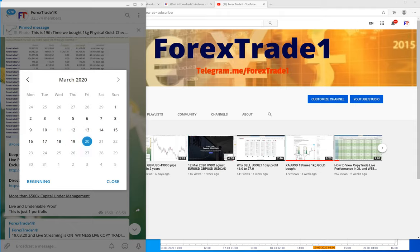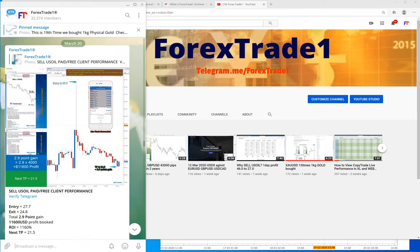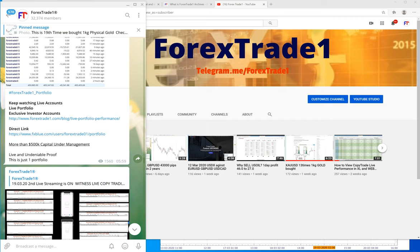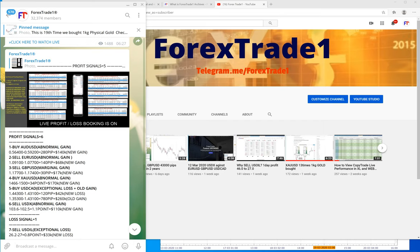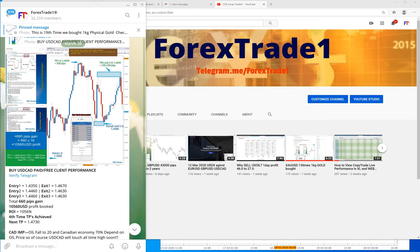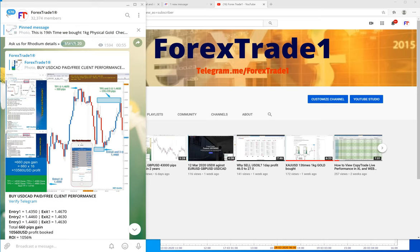Let me take you to this Telegram calendar — you can see I'm selecting the 20th of March, which is today. We will see how our signals performed compared to the past, because in the past week we kept selling GBP/USD and we kept selling EUR/USD, both of which were huge USD gains. I will show you the performance and the charts.